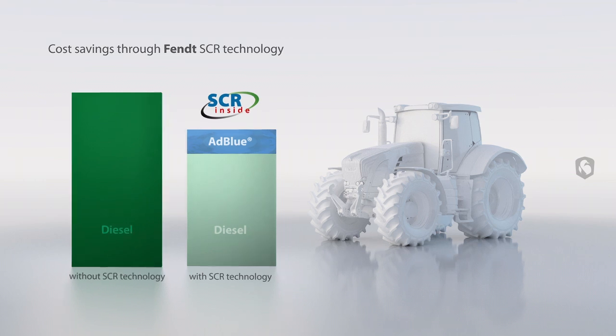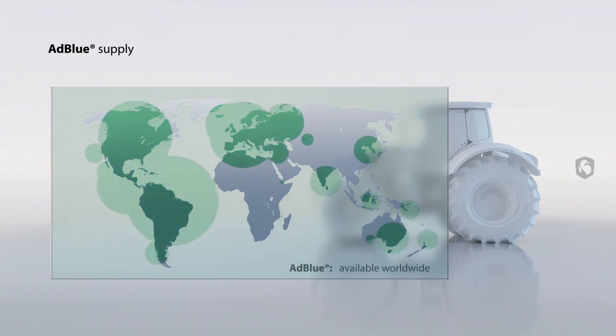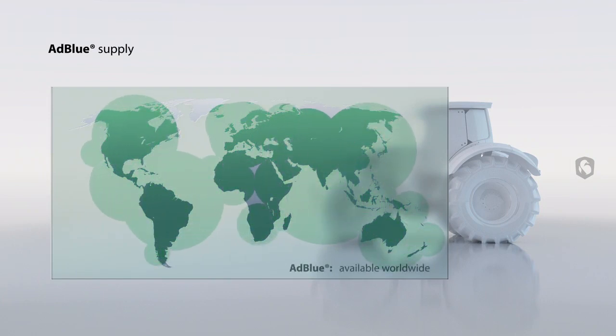SCR is a tried and tested large-scale series production technology in the commercial vehicle industry and is used by the leading manufacturers. ADBLUE is widely available around the world. In Europe alone, there are more than 9,500 service stations that offer ADBLUE.